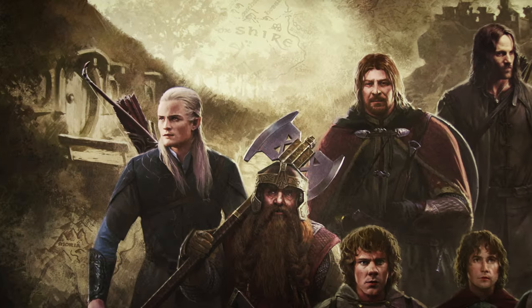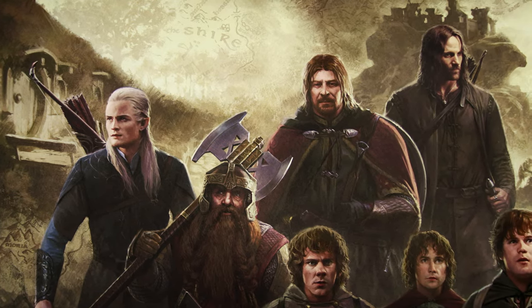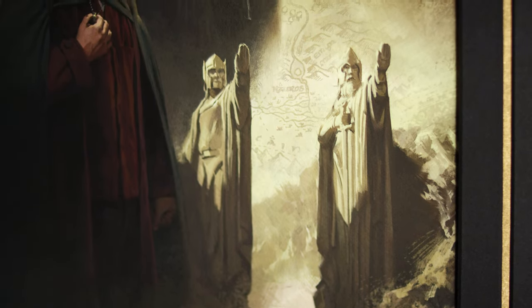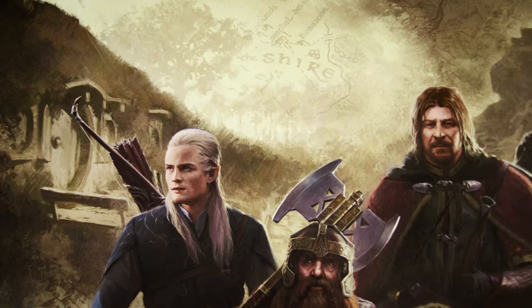With bows, axes, and determination, The Fellowship gathers to carry The One Ring to the fires of Mount Doom. The illustration's background shows steps on that arduous journey, with a map of Middle Earth and scenes marking major milestones on their way.